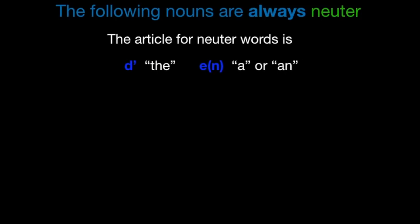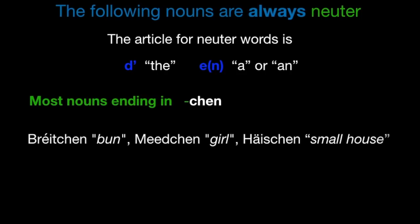Now let's look at the nouns which are always neuter. The definite article for neuter words is T, like the feminine one. And the indefinite neuter article is N. Sometimes you will pronounce it E according to the N-rule. Most nouns ending in -chen are neuter — for example e Briechen or t'Briechen, e Mechen. So be careful: Mechen is a neuter noun, so you say e Mechen for a girl.